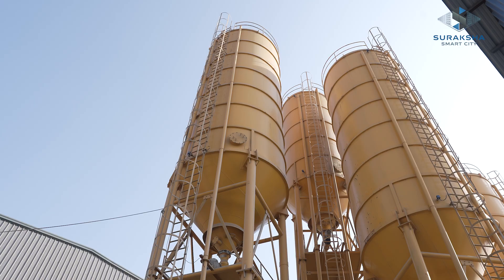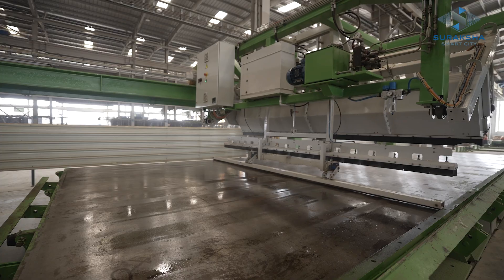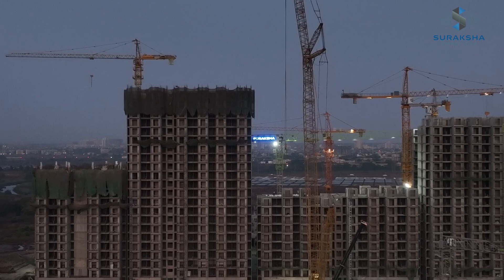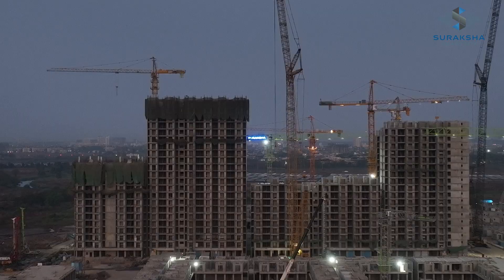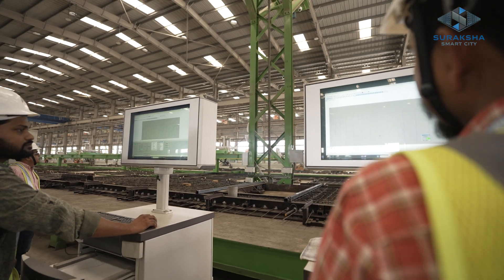We started with a commitment to exceed expectations, investing in new technology to redefine home building in Versailles. Our focus is on development, sustainability, and ensuring a smart and modern lifestyle.